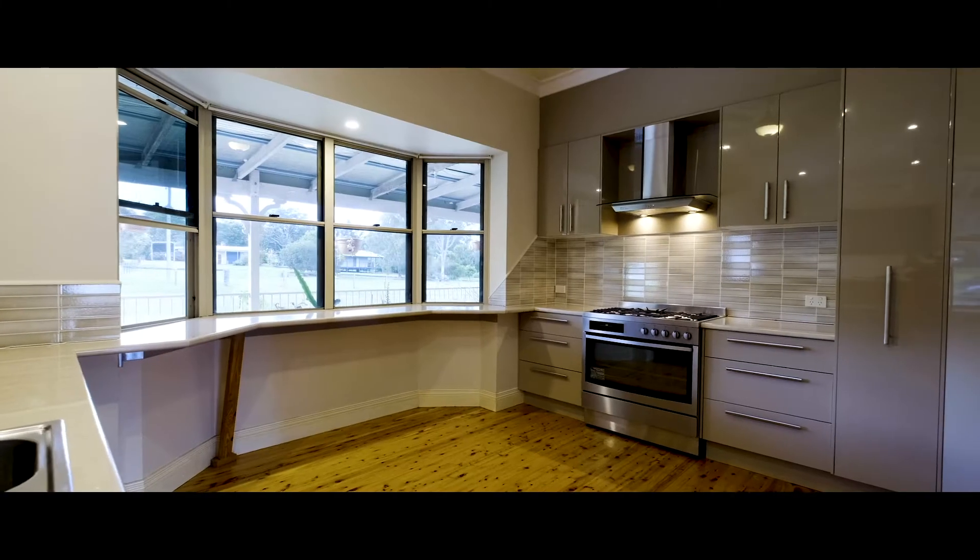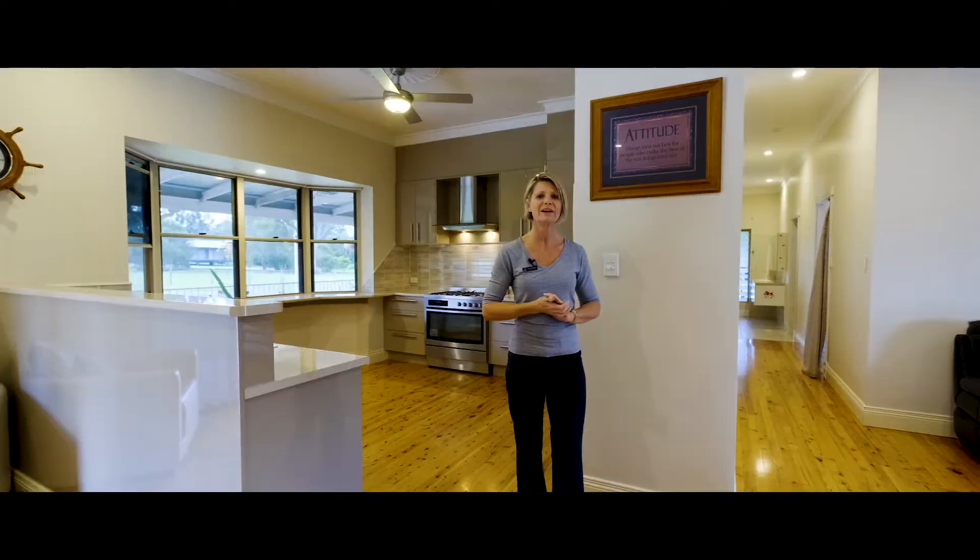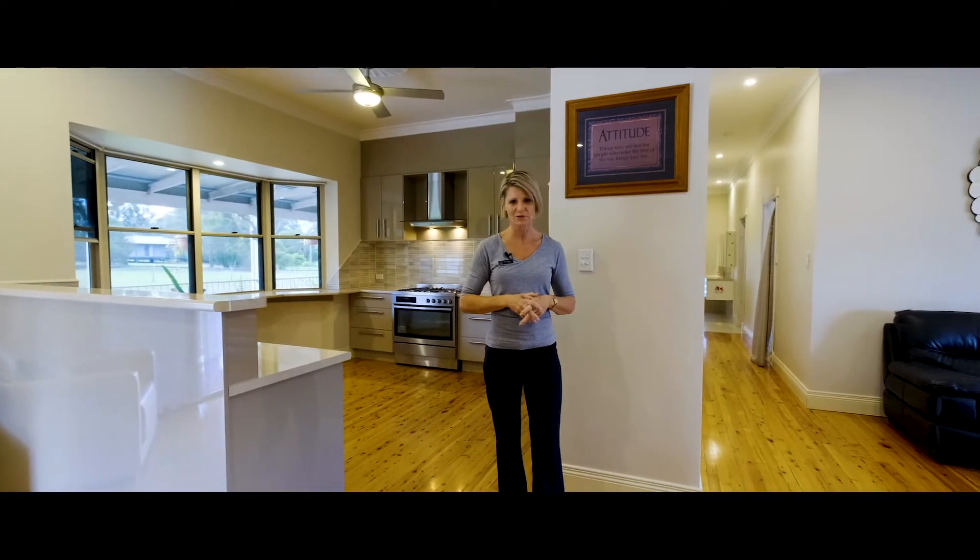The showpiece kitchen behind me features gas cooking, a separate living area, and beautiful views across the acreage.